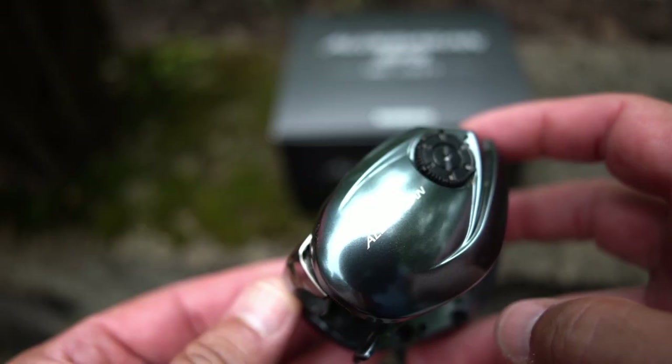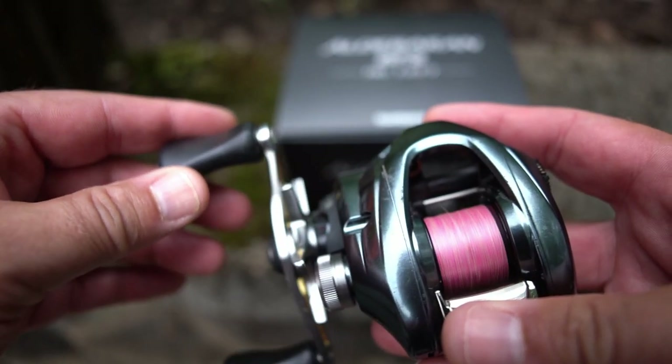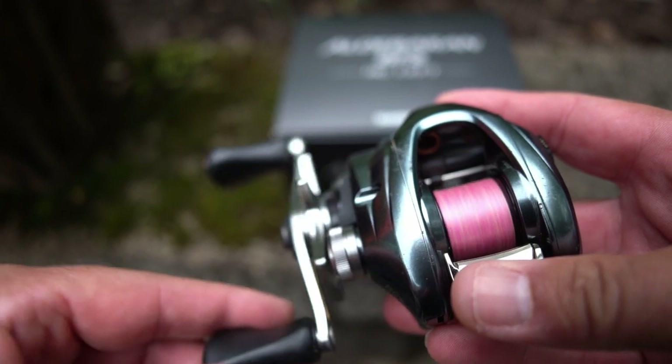This one is only 7.8 to 1 — I think the XG is 8.5 to 1, maybe 8.9 to 1. This looks great. I wasn't sure how I'd like the blue, but the blue has been fine. I've caught plenty of big fish on this and plenty of small fish — it handles everything well. The drag is a little bit louder, with a little more sharpness to it than the Gekka Bijan. Once I got it dialed in, the Aldebaran established itself to me as maybe the best all-around reel.